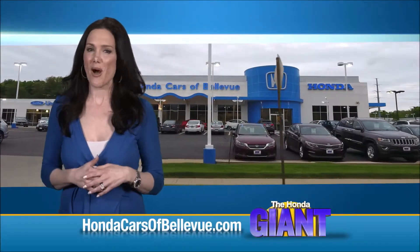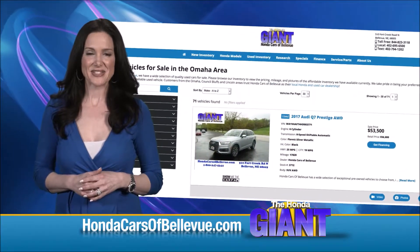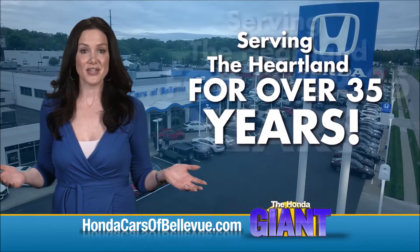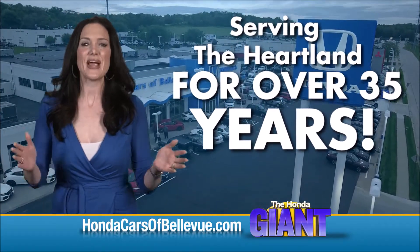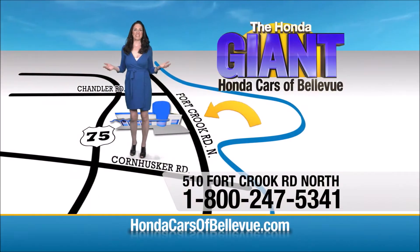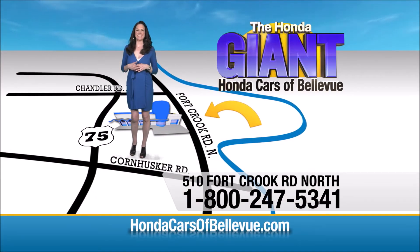Find this and many more quality pre-owned vehicles at HondaCarsOfBellevue.com, serving the heartland for over 35 years, one happy Honda customer at a time. Honda Cars of Bellevue — one small step off Kennedy Freeway, one giant Honda savings store.